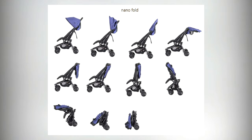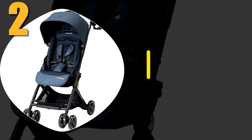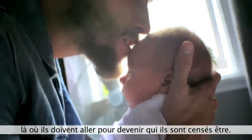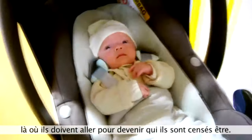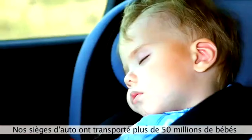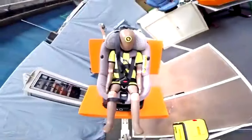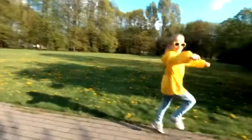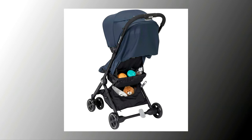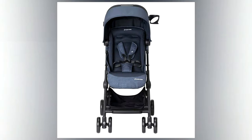Number two: Maxi-Cosi Lara ultra compact travel stroller. At just 14 pounds, the Maxi-Cosi Lara isn't the lightest on our list, however there were several features that make this compact stroller stand out. We found that it boasts superior maneuverability even when using just one hand. What's more, because of its double-decker design, you'll have plenty of storage room — in fact, there's so much room that you'll be able to put items for your child and even some for yourself.